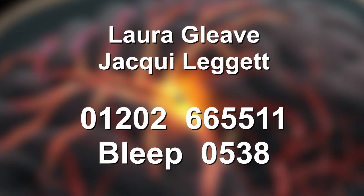If you have further questions about FAB TIA and how to refer a patient, please feel free to contact Laura Gleave or Jackie Leggett at Poole Hospital via the hospital switchboard 01202 666551 and ask for bleep 0538 during working hours.